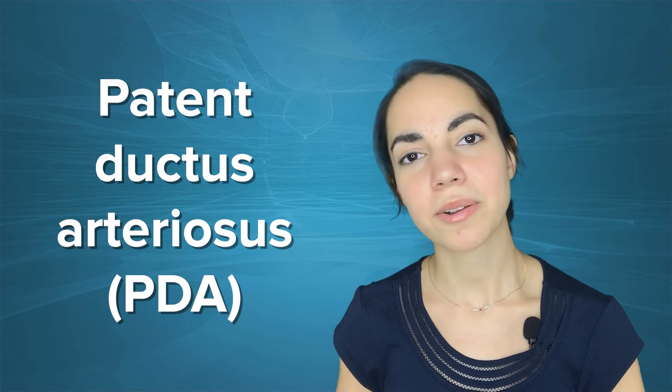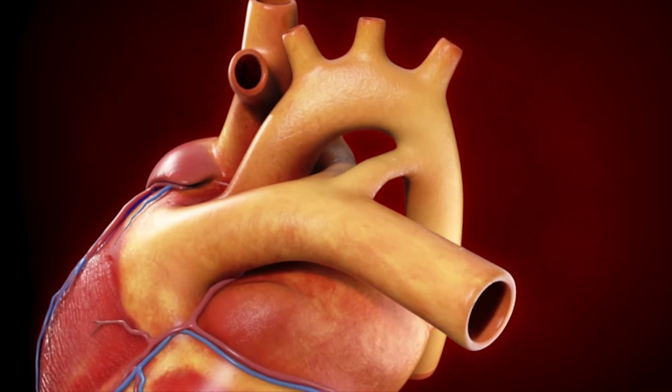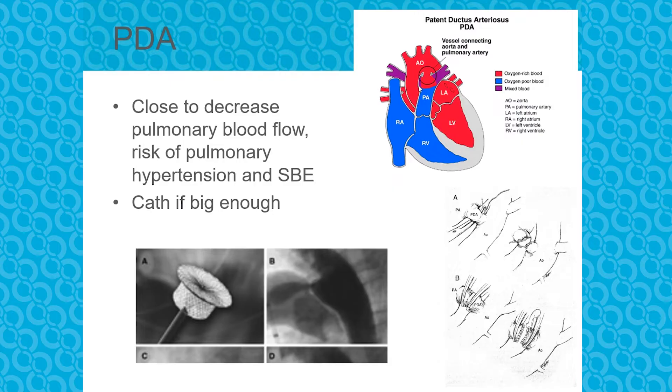We'll start with the patent ductus arteriosus, or PDA. It's the little connection between the pulmonary artery and the aorta, used in utero for blue blood to bypass the left side of the heart. It's supposed to close postnatally. If it doesn't close, red blood goes from the aorta to the pulmonary artery because resistance in the lungs is lower. We will close those if the child is symptomatically over-circulated — kids in the NICU who can't come off the ventilator, can't grow, can't breathe on their own — or if there's a risk of pulmonary hypertension or endocarditis.